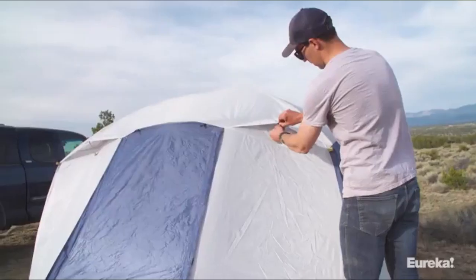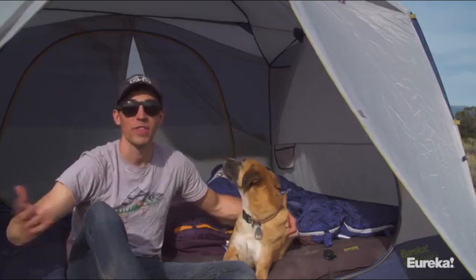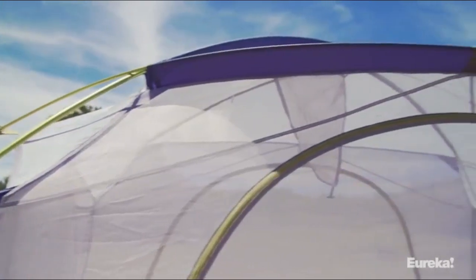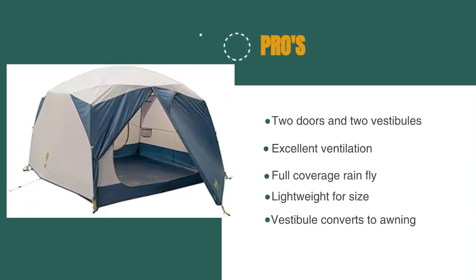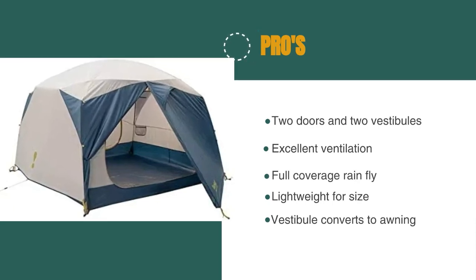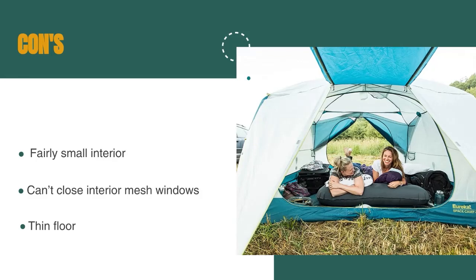You can't zip up these windows. Without the rainfly, you basically get a nice bug tent, but absolutely no privacy. Thus, you really need to use the tent with the rainfly. Because there are no windows in the fly, you won't have any views from the tent like you get with most cabin tents. But the windows are where cabin tents tend to leak, so you essentially trade the views for weather protection. Also note that the floor is pretty thin — use a ground sheet in bad weather or rough ground. The pros are: there are two doors and two vestibules, it has excellent ventilation, it has a full-coverage rainfly, it's lightweight for its size, and the vestibule converts to an awning. However, it has a fairly small interior, you can't close interior mesh windows, and it has a thin floor.